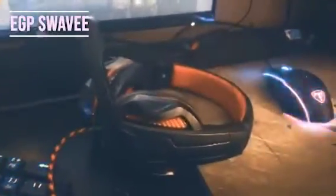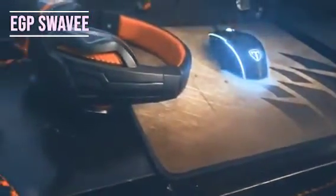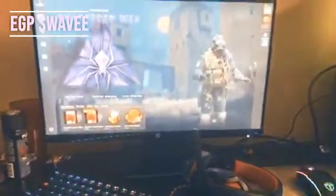Alright, so here's my setup. I've got a PC — Core i5, GTX GeForce 1660 6 gigabyte — all my cords, here's my monitor, my headset, mouse, keyboard, and mouse pad. I don't have a desk — I play on my dresser — but I still clap kids.